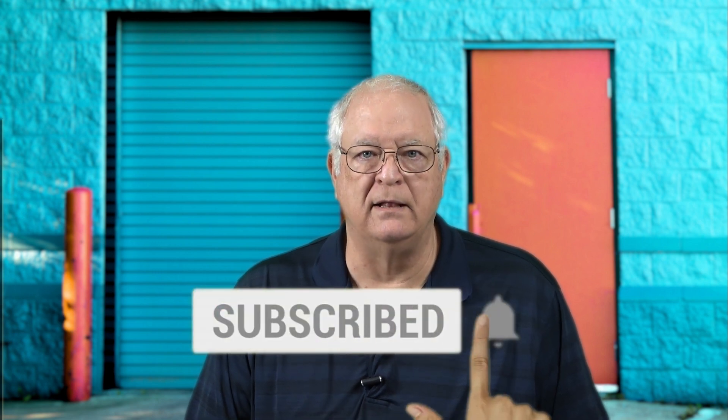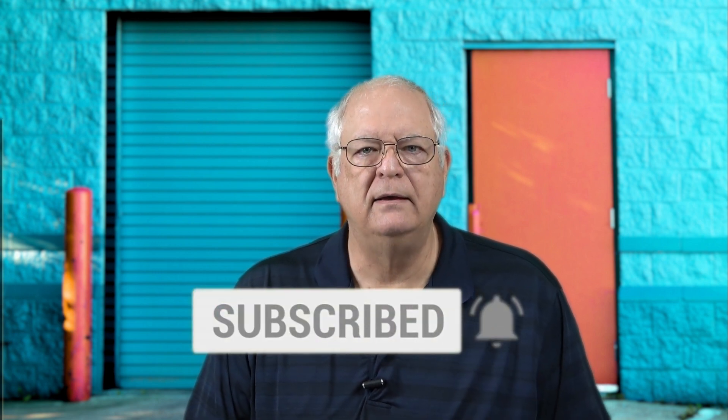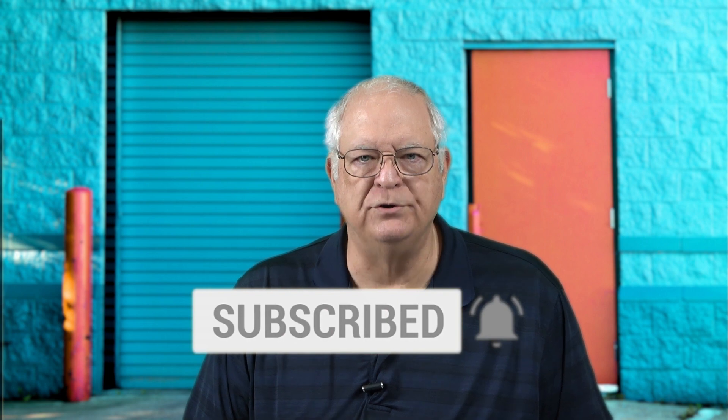As we close this video out, if you found it helpful, please click on the thumbs up icon and subscribe to the RCPlainViews.com channel. Click the bell icon to be notified when I post new videos.